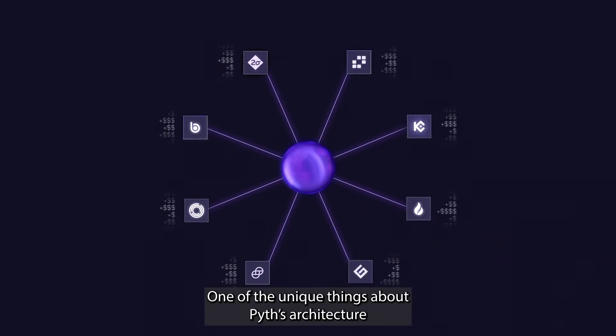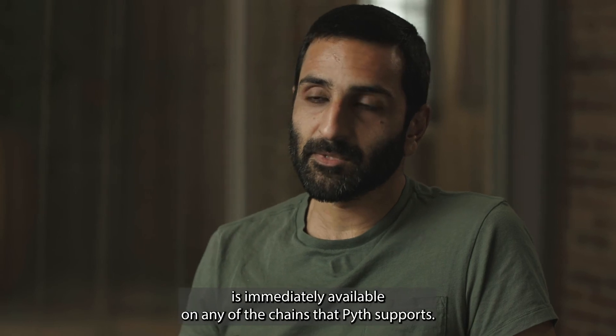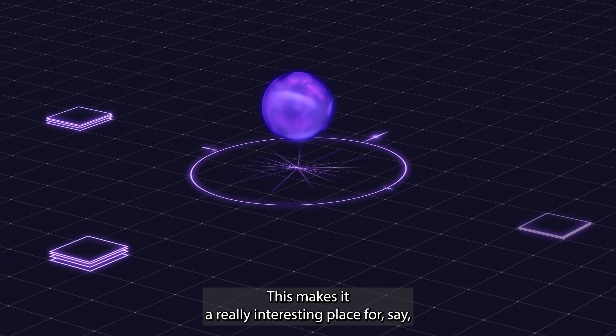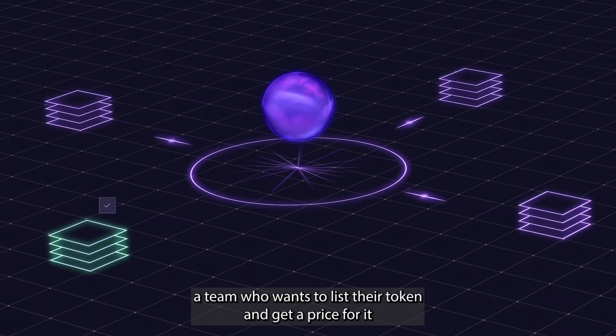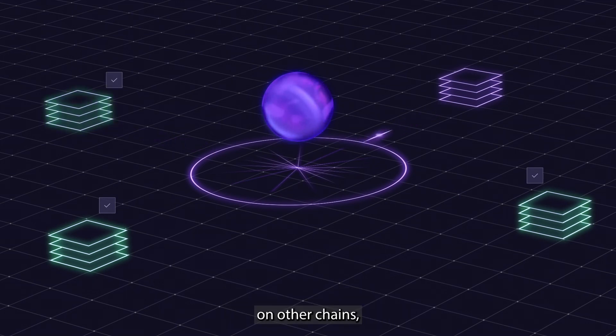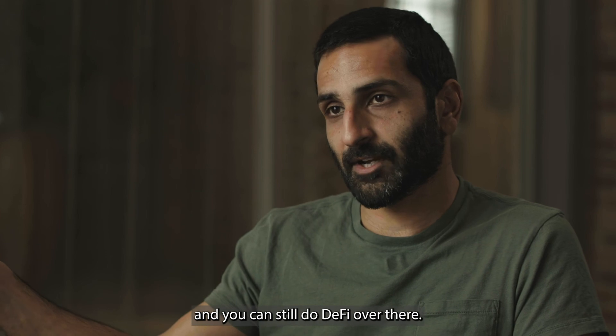One of the unique things about Pyth's architecture is that once Pyth spins up a price feed, that feed is immediately available on any of the chains that Pyth supports. This makes it a really interesting option for a team who wants to list their token and get a price for it, because that feed is now instantly available on other chains — which means you can bridge your token from one chain to another and still do DeFi over there.